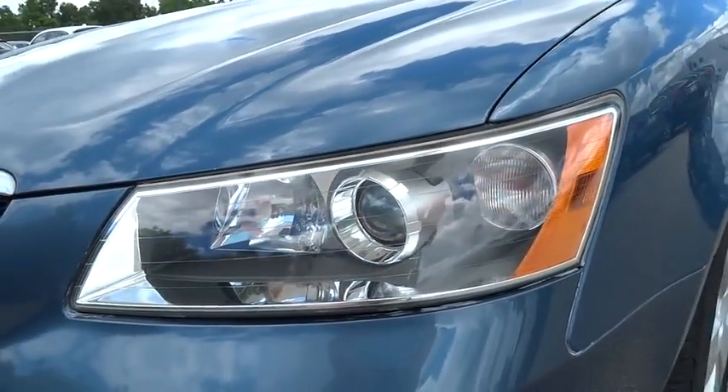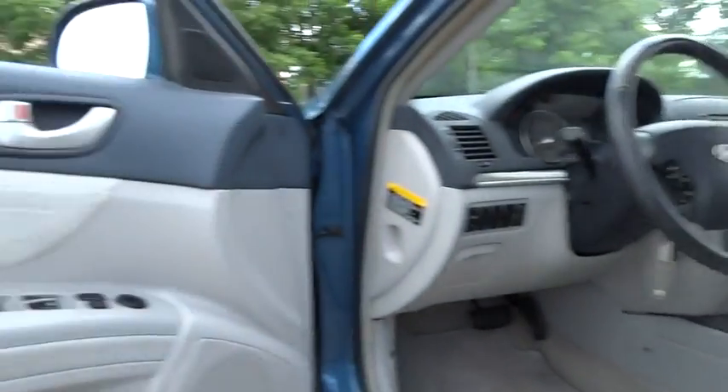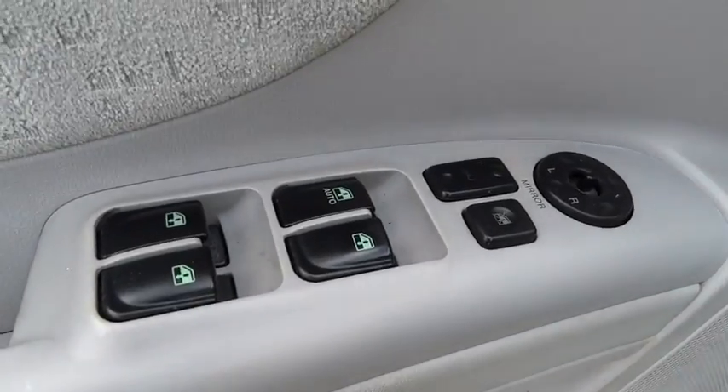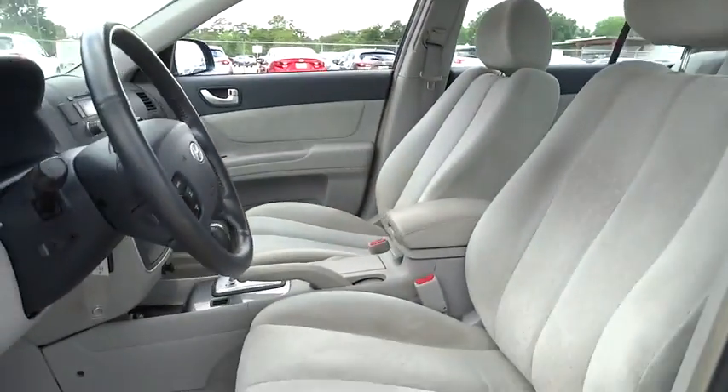FWD, bucket seats, security system, power door locks, power windows, passenger airbag, CD player, child safety locks, MP3 player. This vehicle is Carfax certified one owner and qualifies for Carfax buy-back guarantee.